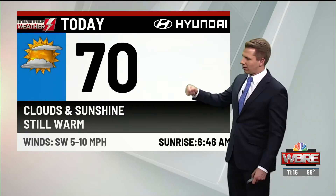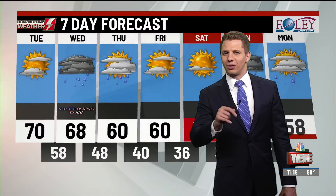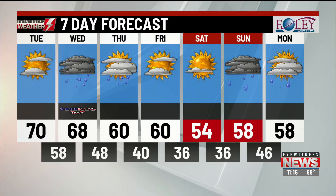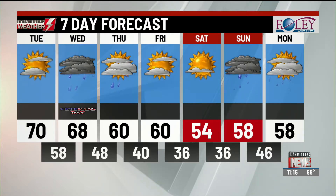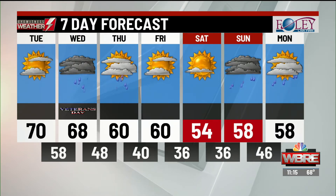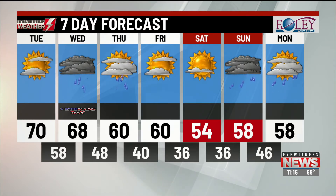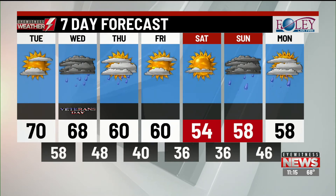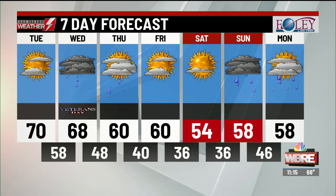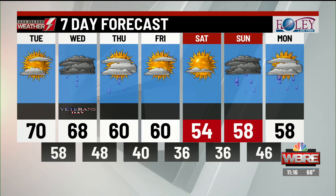We're near 70 for the high today — clouds and sunshine, still warm, but it's not going to be for long. Much more seasonal as we end this week following the rain. 68 tomorrow — have the umbrella handy for Veterans Day. Thursday, we'll have showers in the morning, dry out in the afternoon, try to get some late-day sun at 60. Friday, clouds and sun, also hanging out right near 60. Plenty of sunshine Saturday — a very nice fall afternoon. We're in the 50s, so just throw on the sweatshirt. Sunday and Monday, showers return and we're staying in the 50s. You can always download the Eyewitness Weather app to get our latest updates.